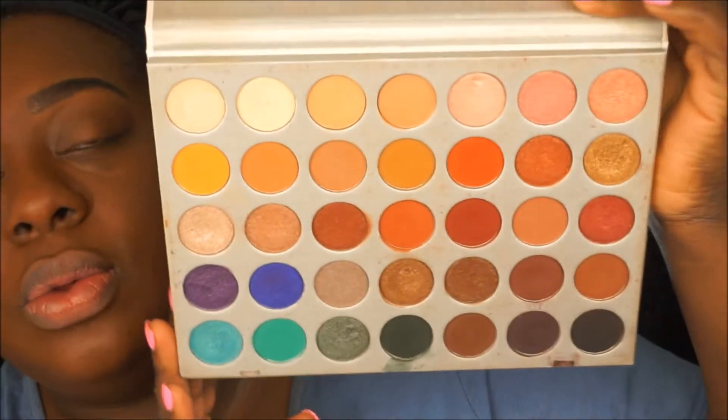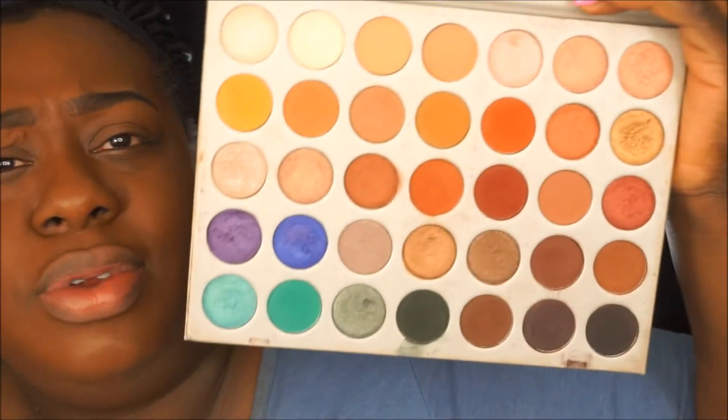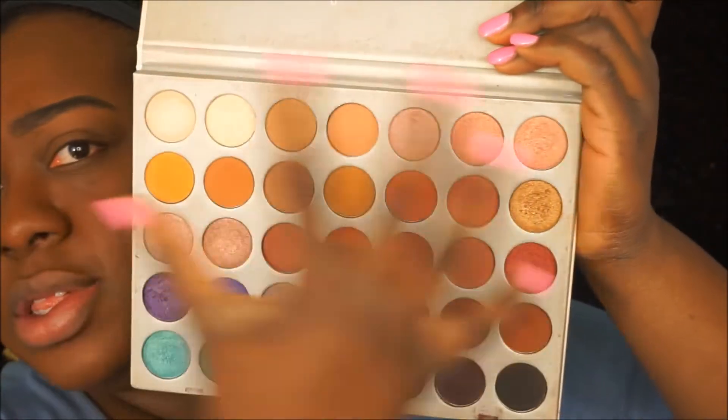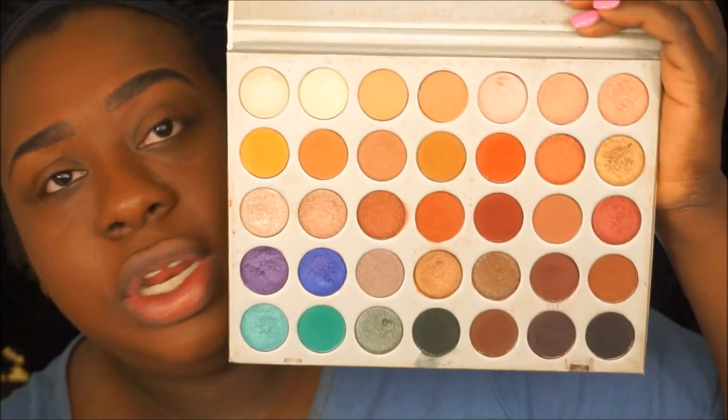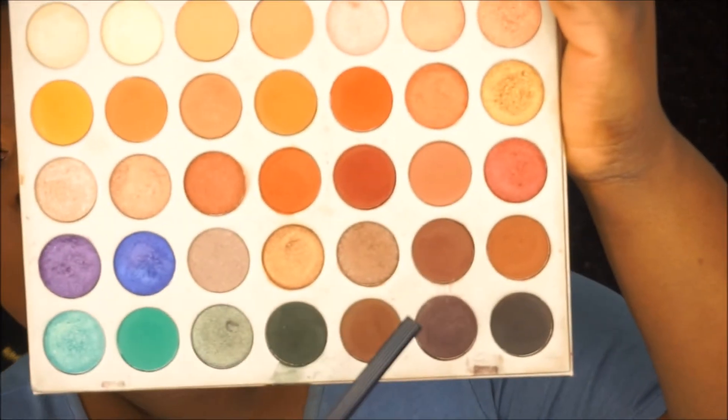So I'm going in with the Jacqueline Hill palette. I use this palette pretty much for my makeup kit when I do makeup on different clients, because it has all the neutrals. I do a lot of bridal and natural looks, so this just gives me so much natural neutralness.